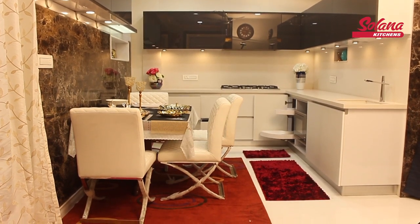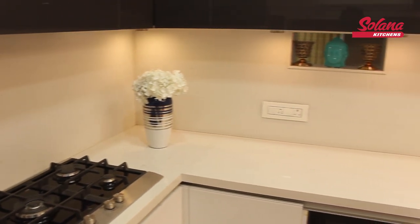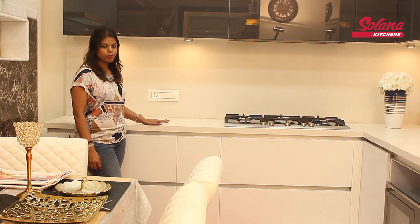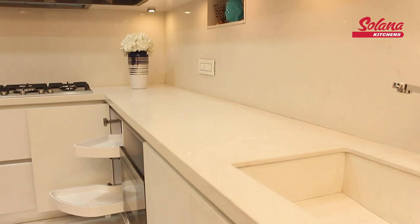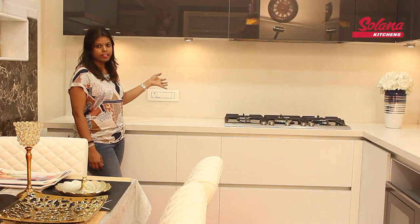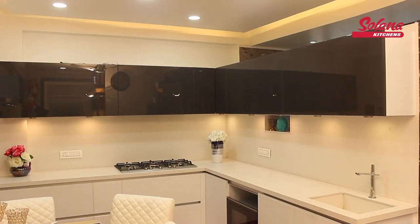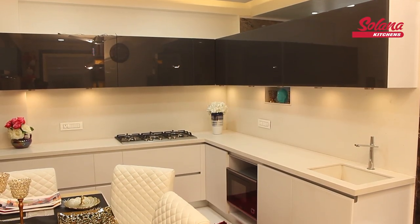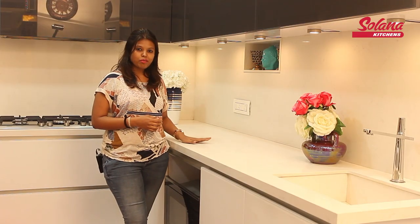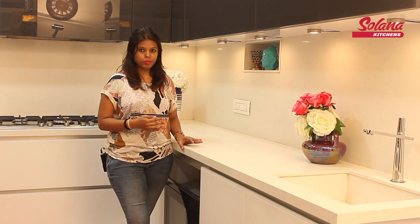We have used a white countertop. This countertop is called Caesar Stone. Though it is white in color, it is a non-porous material and it is not prone to any scratches or stains. We have taken the same worktop to the back wall. The person who is cooking in the kitchen finds it very comfortable for cleaning as well, since the same countertop is extended to the sink and it is bent in the form of the sink.